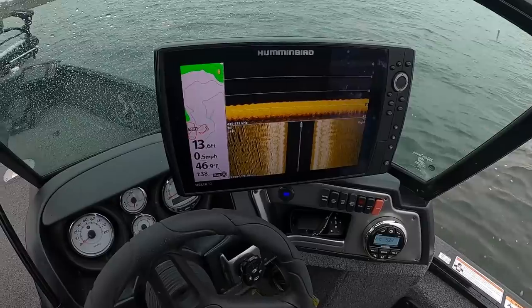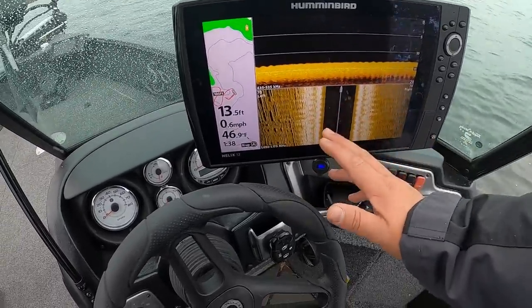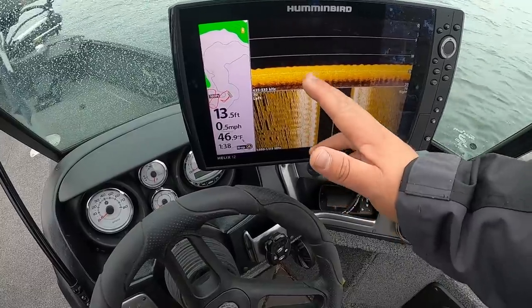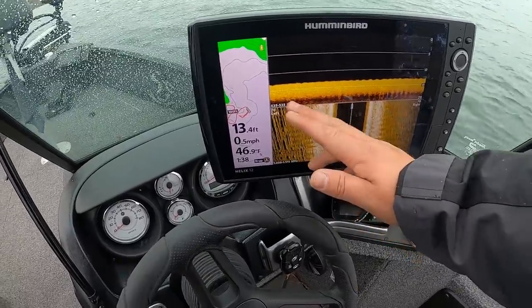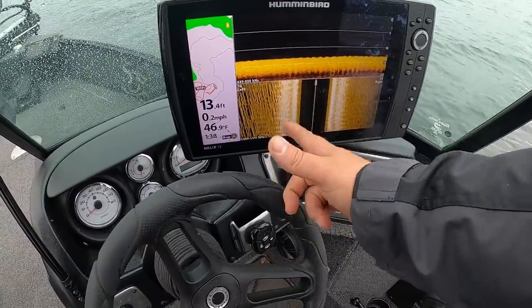I'll start easing with the trolling motor. You can see rock out to my left, sand out to my right. We're going to ride that transition line and cast diagonal up and bring it across — that's where those fish should be riding.